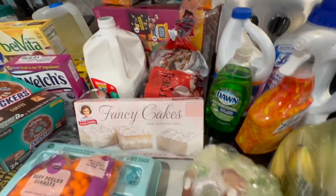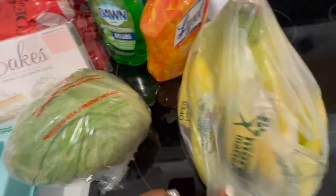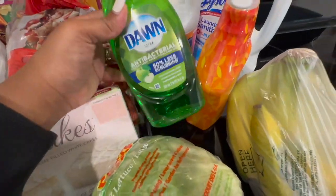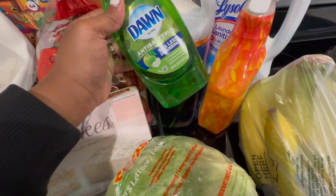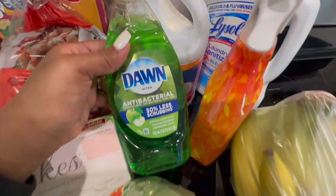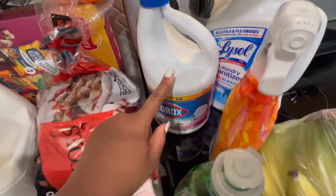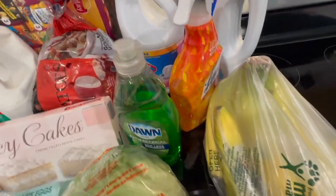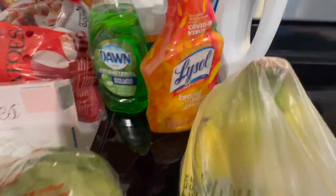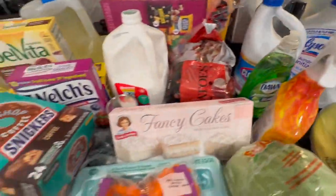Seriously though, why are my boxes coming open? Lettuce, bananas. I saw this antibacterial Dawn in the apple blossom scent and I was like, why not. We got some bleach because we needed more bleach, some Lysol, and some laundry sanitizer. That is the haul for the week, guys.